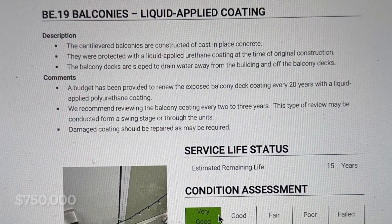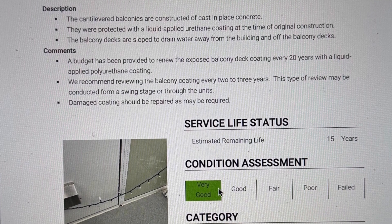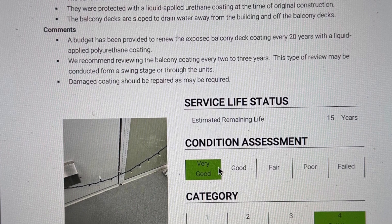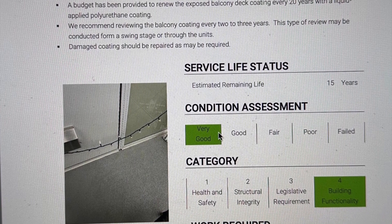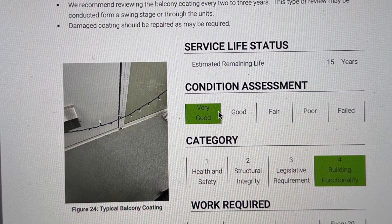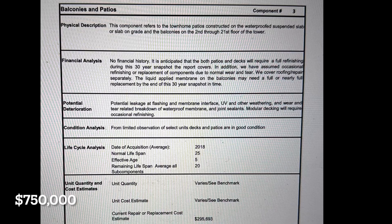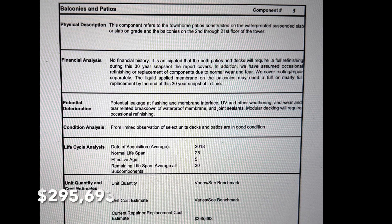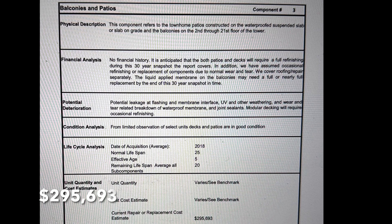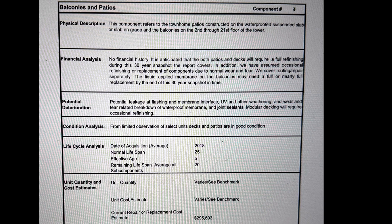I want to show you the difference between what RJC Engineering and Ingleside, the depreciation report writer, had to say. RJC estimated $750,000 to restore the balconies, while Ingleside put the balconies at $295,693. Those figures are so far apart that they will never work for us. A report like that is more harmful than no report at all.